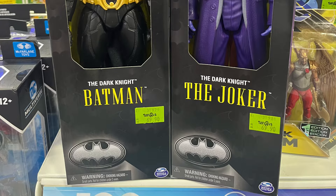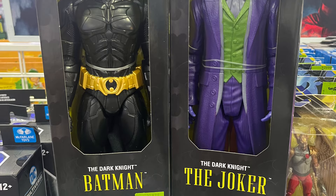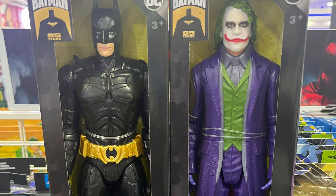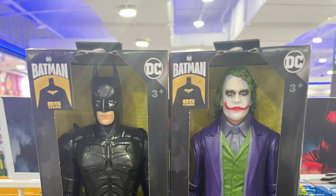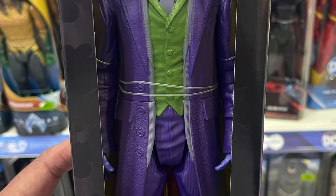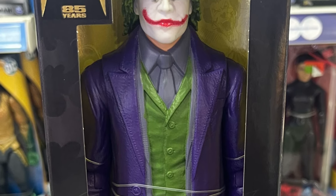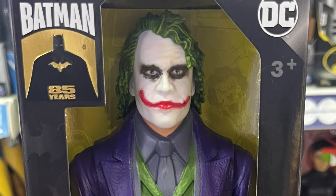Ever since they secured the DC Universe license a few years ago, Spin Master have been developing a lot of the stuff from the comic universe and also the current movie universe, but nothing from DC's older catalog of movies. The Dark Knight actually celebrated its 15th anniversary last year, and the fact that we're now seeing legacy figures from Spin Master means that they have the rights to produce figures based off the older film titles as well.